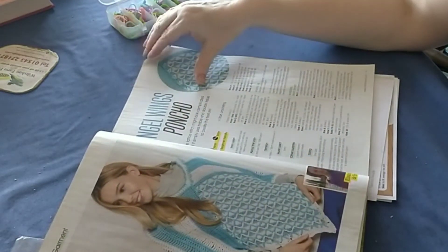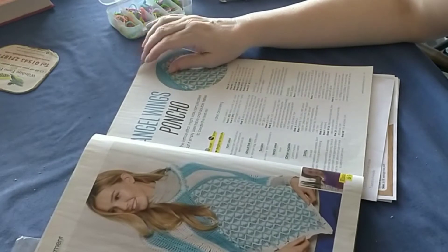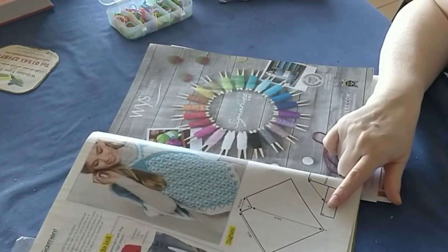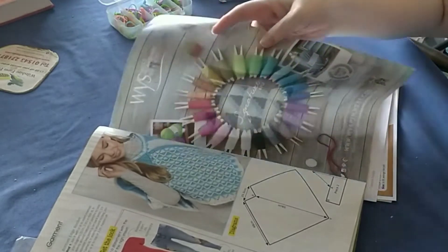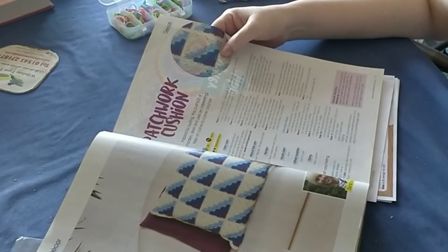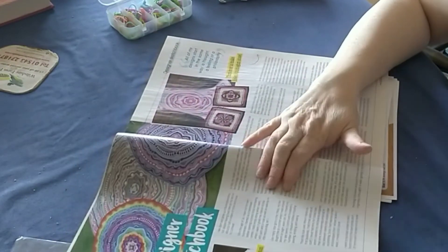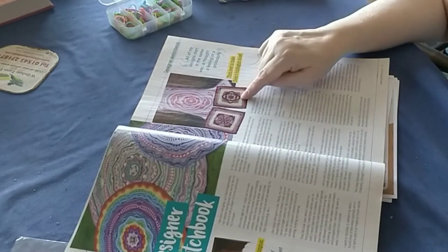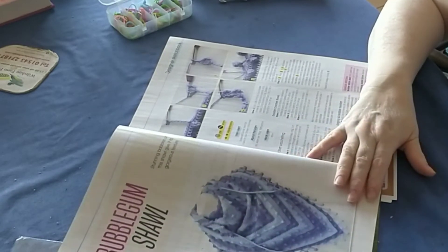That poncho is pretty but I wouldn't be allowed to do that stitch at the minute, though I could do the arms and back. I like the colour — angel wings. Nice earrings too. There are more patterns, and I do like patchwork cushions. I think I'd be allowed to do that one because it looks pretty. There's also a bookmark sketchbook design I'd like to try.